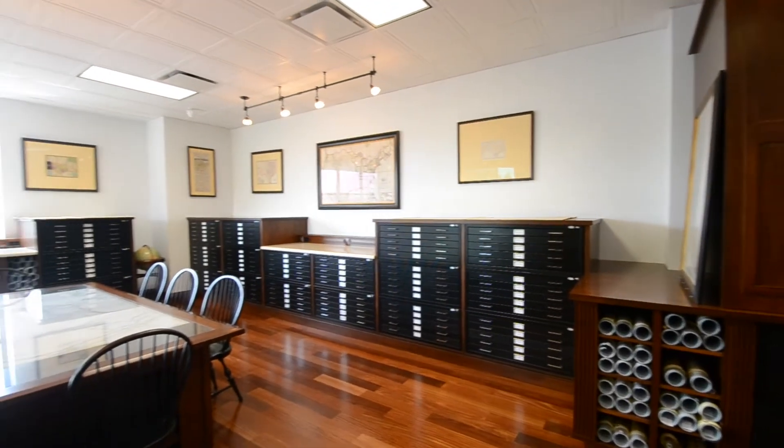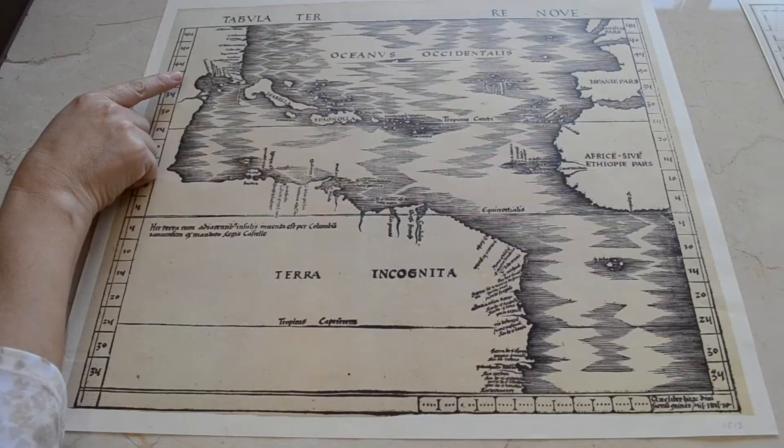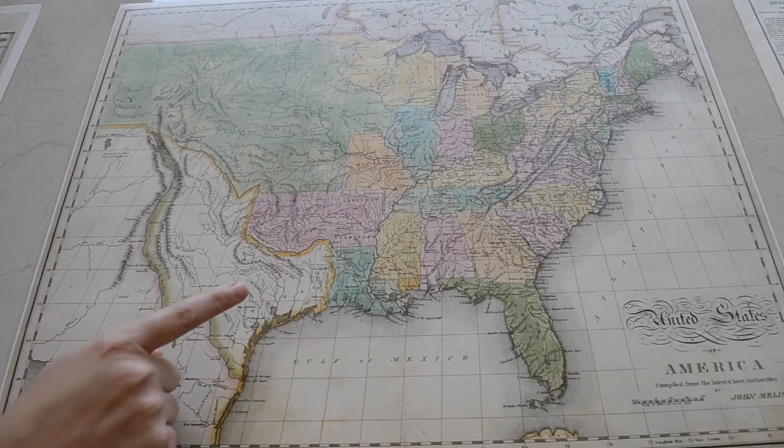Could you just tell us a little bit generally what the back room is and how it fits into the Texas Collection? It is a special room, as you can see, with lots of space for the collection, which is over 17,000 maps.